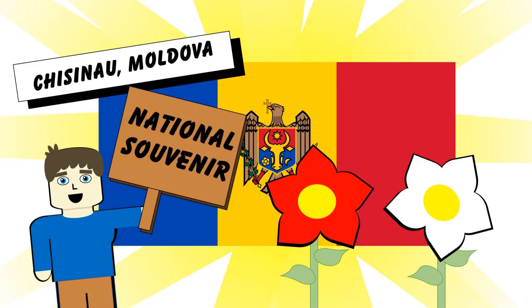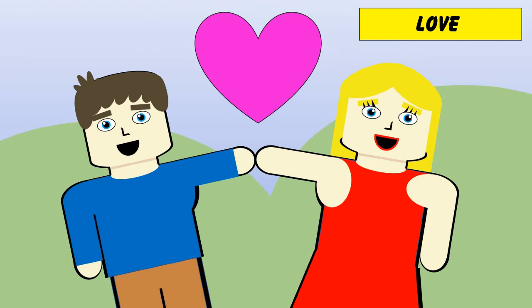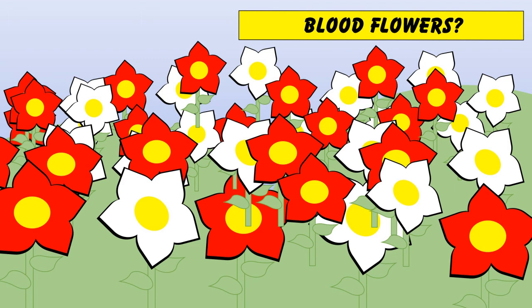So, what to get from Moldova? Like anywhere, there'll be a whole range of tat and rubbish that you can buy. But the national souvenir that I found was this Moldovan folk heart. There's a whole story behind this apparently: Moldovan boy falls in love with Moldovan girl, they have to split and the boy kills himself. His red blood seeps into the fields and lays the ground for flowers to pop up and grow. It's a typical story and not creepy in the slightest.